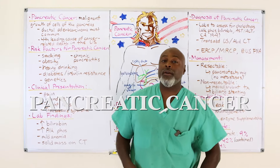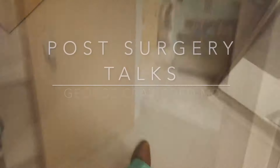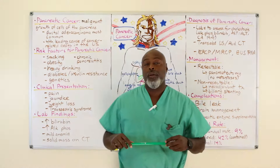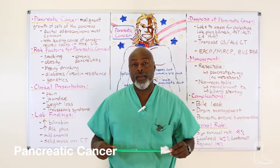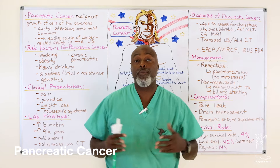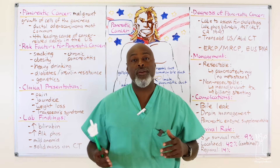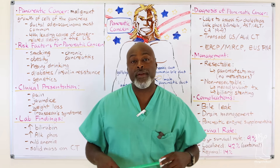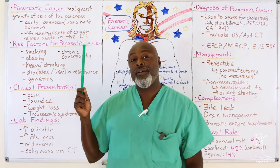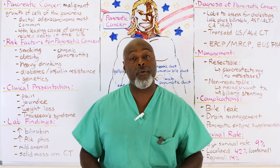Today we are talking about pancreatic cancer. Pancreatic cancer is a little tricky. The reason it's tricky is because most of these patients present like Big Bird — bright yellow skin, bright yellow eyes — and then with that workup, they are found to have pancreatic cancer. Instead of starting with what it is, we're actually going to start with the anatomy because that will explain a lot of the symptoms that people have.